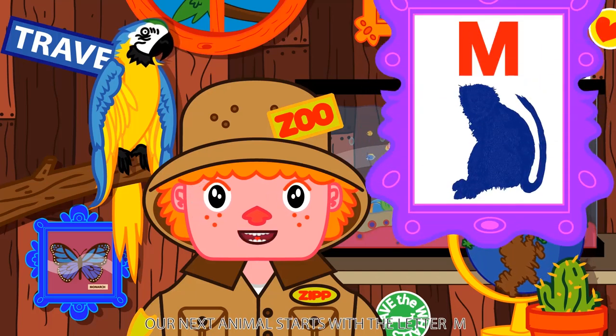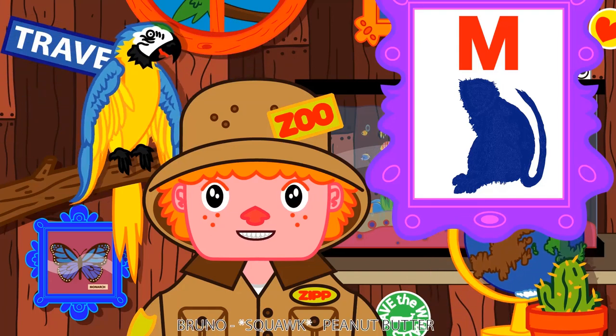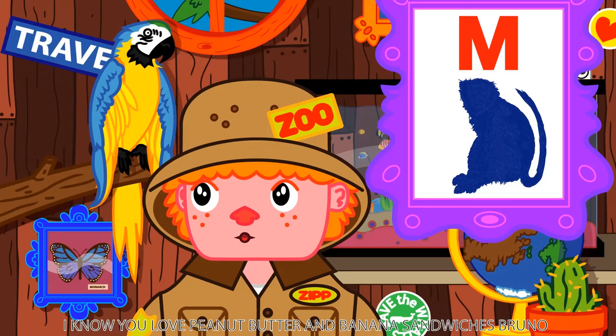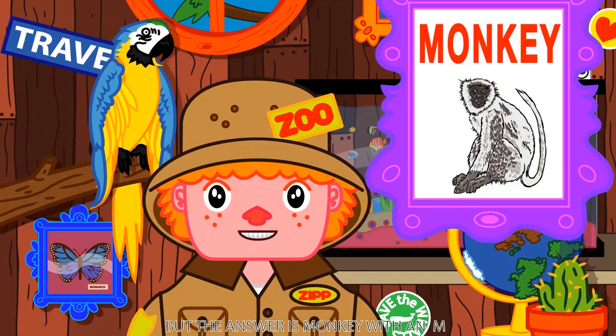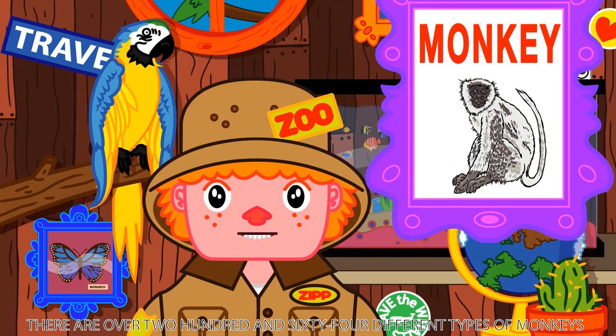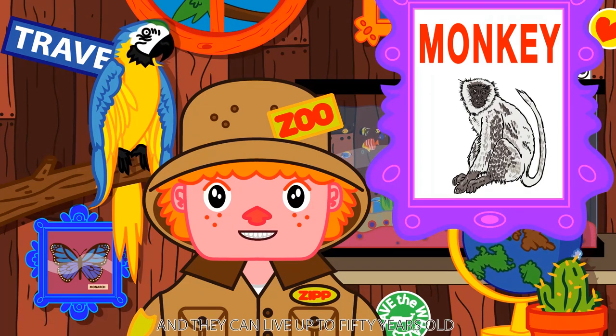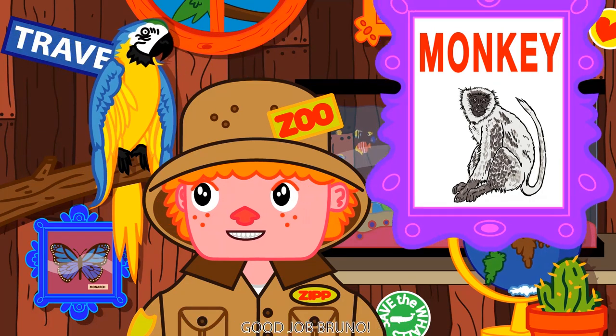Our next animal starts with the letter M and loves bananas. Peanut butter? I know you love peanut butter and banana sandwiches, Bruno, but the answer is monkey with an M. There are over 264 different types of monkeys and they can live up to 50 years old. Can you say monkey with an M? Monkey! Good job, Bruno.